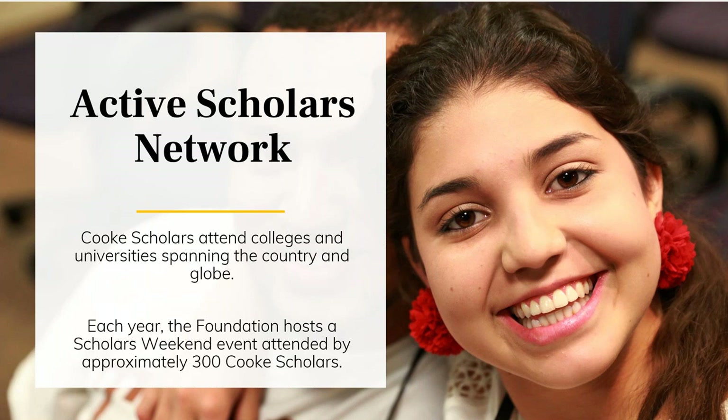Scholars Weekend is a three-to-four day event that typically happens in August, where new Cooke scholars come together and are oriented to the program, learn more about what they'll be doing as part of the program, and get the opportunity to meet scholars, alumni, and Cooke staff members. This year, due to COVID-19, Scholars Weekend will be hosted virtually, but we hope students will begin to understand how to take full advantage of the scholarship, make connections with each other, and find which other Cooke scholars might be in close proximity to them.